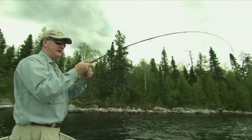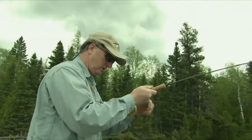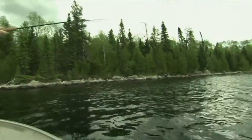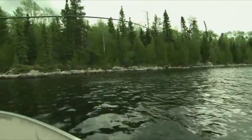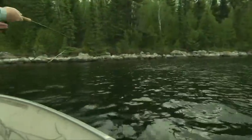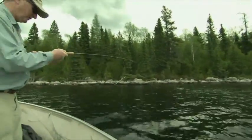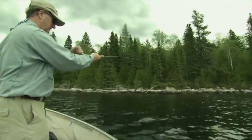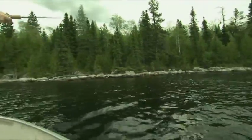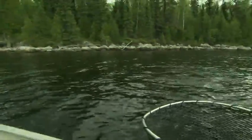There we go — first cast! Can you believe that? I went to a full sinking line and a long leader, and I went to an unweighted woolly bugger — a black one with just a hint of green in it. Feels like a decent fish — this is a big fish, this is a very big fish! There he is. That's a nice brook trout, anywhere you go in the world. Beautiful colors — that is just so beautiful.